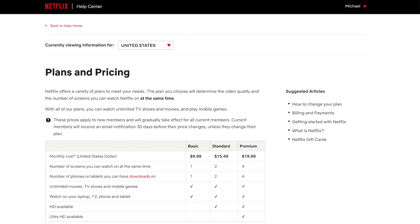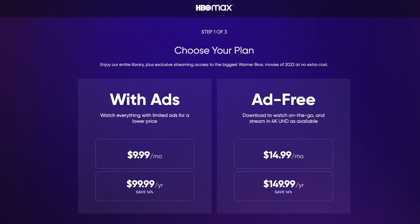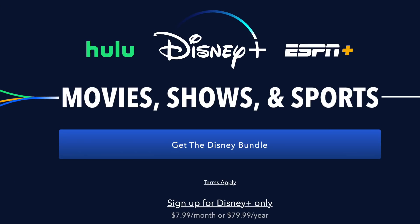Number one: plans and pricing. Here is a look at Netflix's plans. They range in price from $10 to $20 a month at recording time. The most popular standard plan is $15.49 per month, and that's more expensive than HBO Max, the Disney bundle, and other on-demand services.